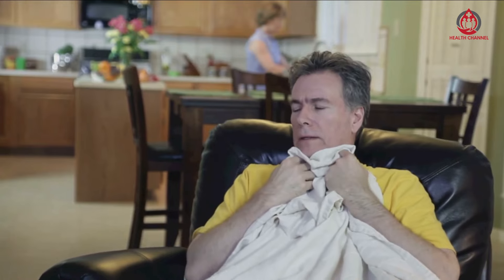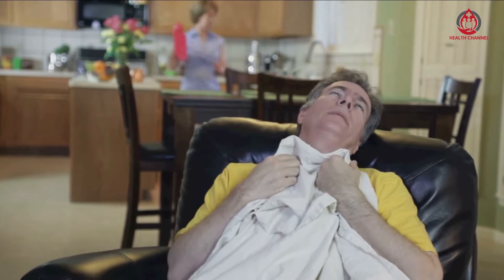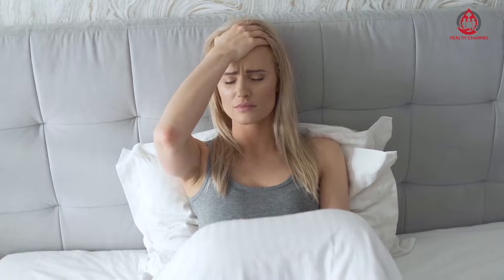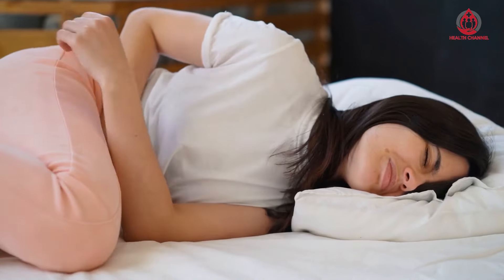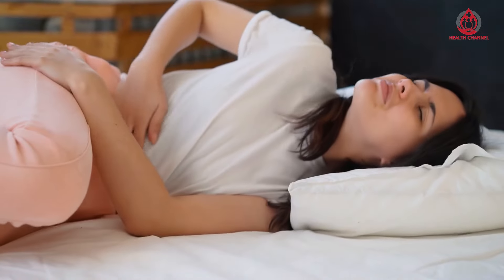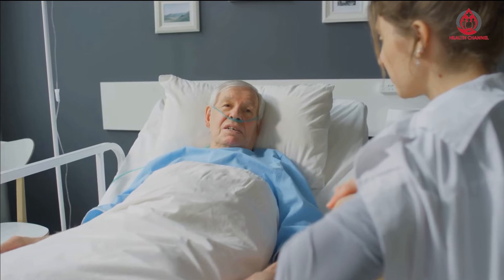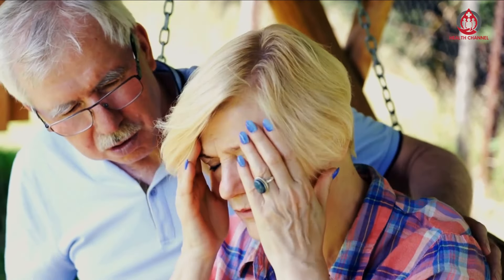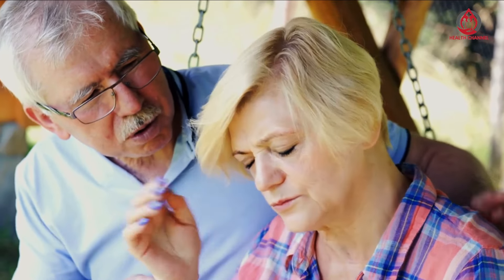Skimmed milk: Low-fat dairy products like yogurt and skimmed milk can help lower high blood pressure. A study found that swapping full-fat dairy for a low-fat alternative can lower your blood pressure. Full-fat dairy contains palmitic acid, which blocks signals that relax your blood vessels and allow free blood flow, causing arteries to remain tight and constricted and elevating blood pressure. By consuming skimmed milk and other low-fat dairy products, you can avoid palmitic acid and keep your blood pressure down.